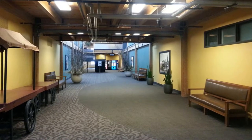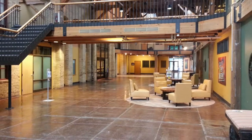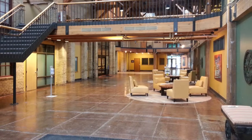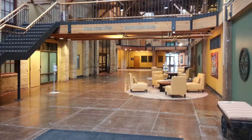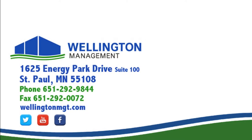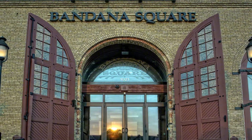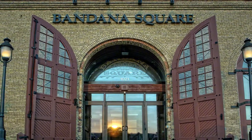With a modern infrastructure, energy management systems, fiber optic and cable connectivity, Bandana Square is a desirable office location. Wellington Management provides all leasing and property management services for this property. For more leasing information, contact Wellington Management today.